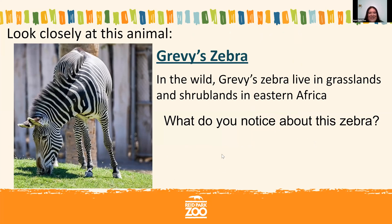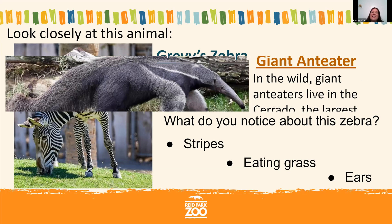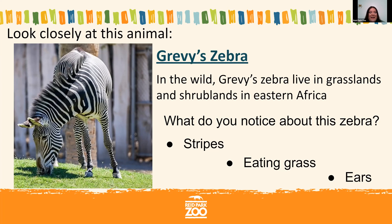Of course, you're noticing those big beautiful stripes. Zebra stripes are just like your fingerprints — if you look at your finger, you can see those little lines that are unique to you. Every single zebra has a different stripe pattern, and scientists who study zebras in the wild can look at the stripe pattern to tell individual zebras apart. Scientists also think the stripes help confuse predators. Zebras live in herds, and when a group is together it's hard to tell where one zebra ends and another begins. It's also thought that stripes help confuse biting insects like mosquitoes so they don't get bitten as often.